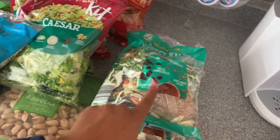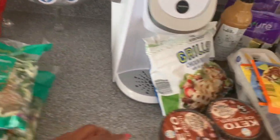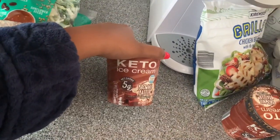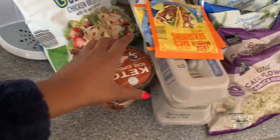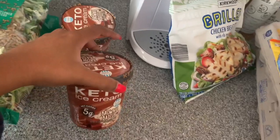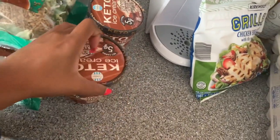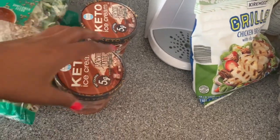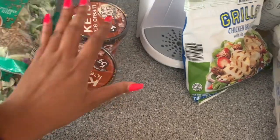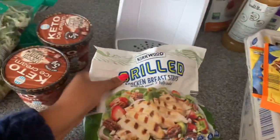This is a new find for us — we wanted to try some keto ice cream. They only had the brownie batter flavor in stock; they also make butter pecan and salted caramel but those were sold out. It is five net grams of carbs, but I only eat a couple of spoonfuls each time.